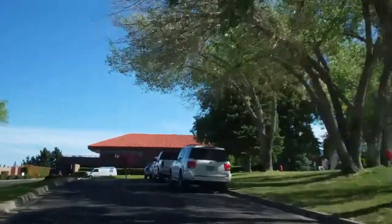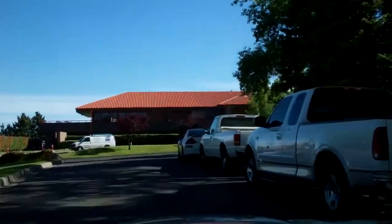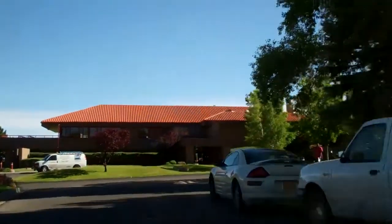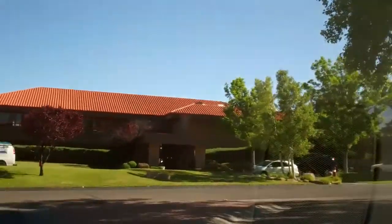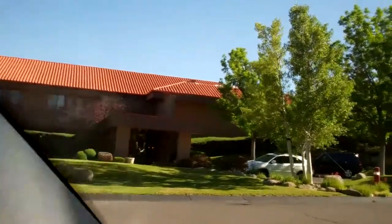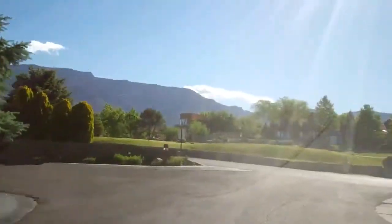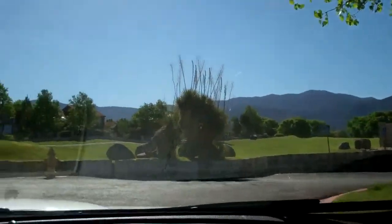The country club is built in a kind of a mission style, Santa Barbara look. Nothing too fancy about it, but it's a nice facility. It's got restaurant, banquet, and ballroom type amenities. You can see the golf course is kind of surrounding the area there.